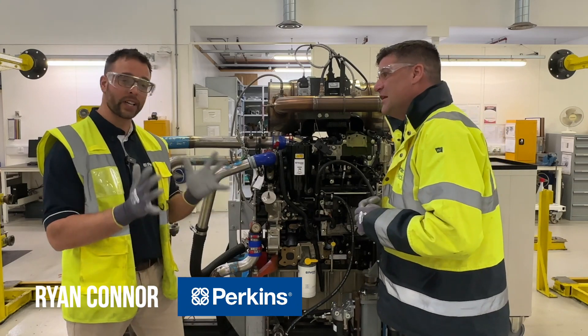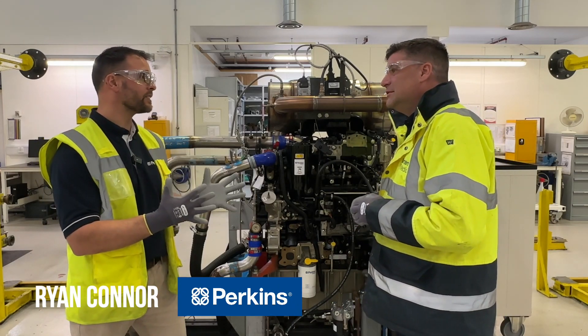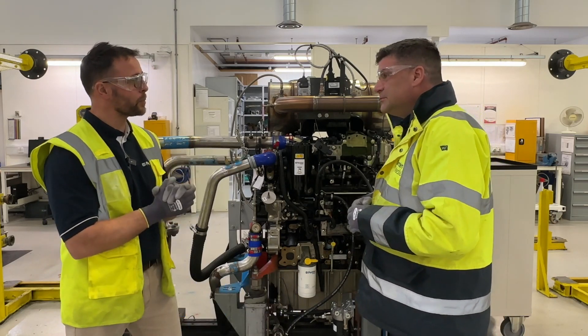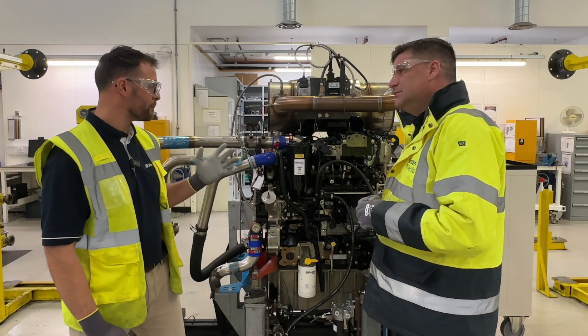Absolutely, it starts here, one of our key value streams where we rig, build, and ready for test all of our engines. As you see here, our 1204 turbocharged product, tier four final, ready for derigging.